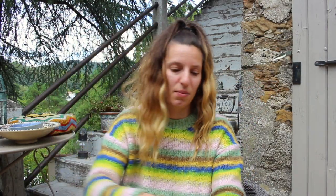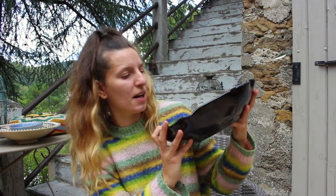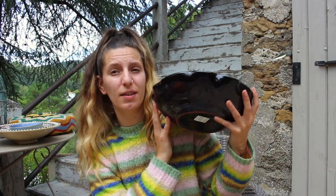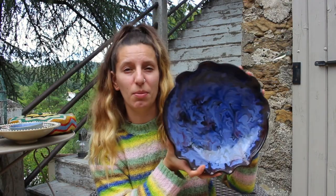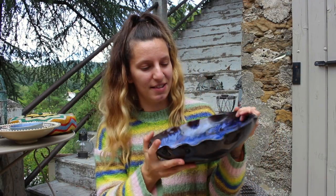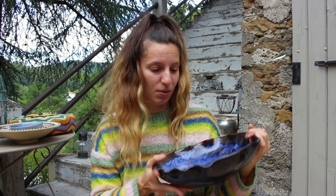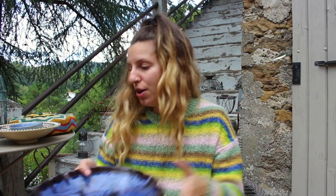This bowl is another one that my mum found and gave to me. It's this beautiful bowl — marbly inside with black on the outside, but this beautiful blue. This blue is my favourite colour. When she bought it, I was like, ooh, that's nice, I'll have that. So that's beautiful — it's more like a fruit bowl or possibly a bigger salad bowl.